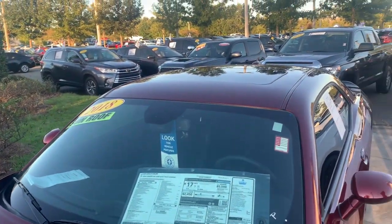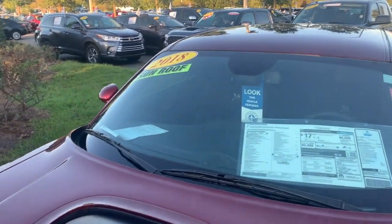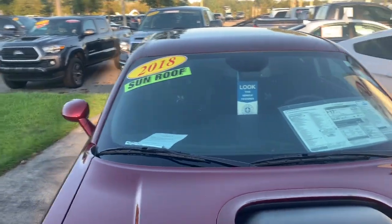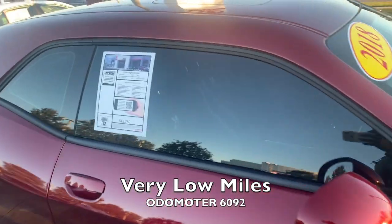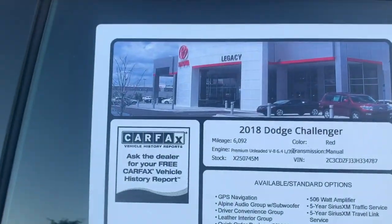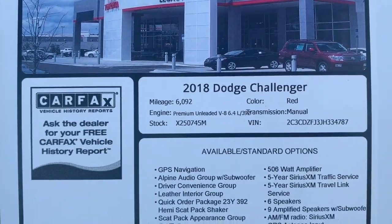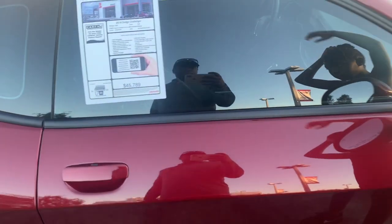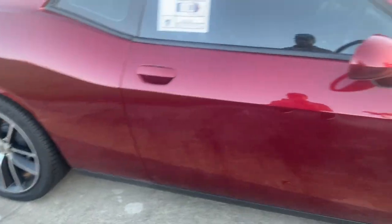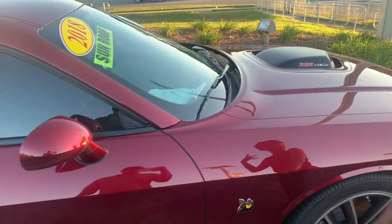Of course it's loaded. It has a sunroof. This is a 2018, like we said. It has nothing but 6,092 miles on it. That's all the specs on it — car information. Basically like a new car, basically like a tester. Has a pistol grip shifter in it, six speed manual.